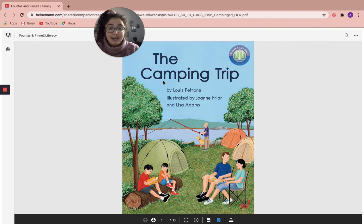The title of this book is The Camping Trip. Can we say that together? The Camping Trip — one more time. The Camping Trip. Awesome job. This book is by Louis Patron, illustrated by Joanne Fryer and Lisa Adams.